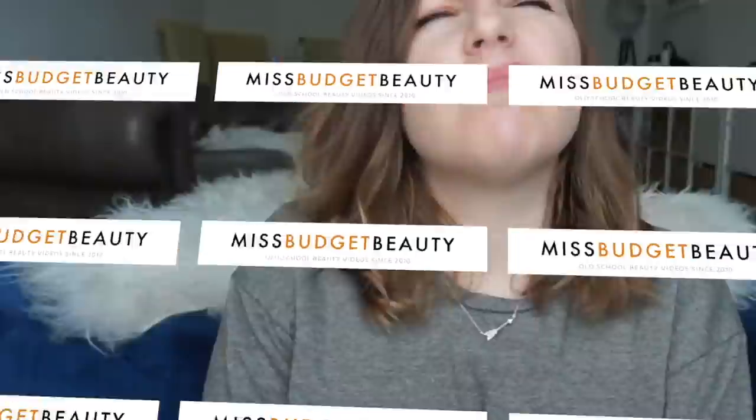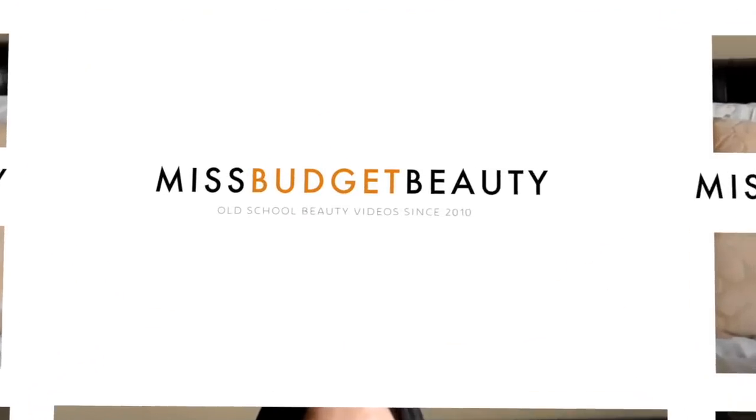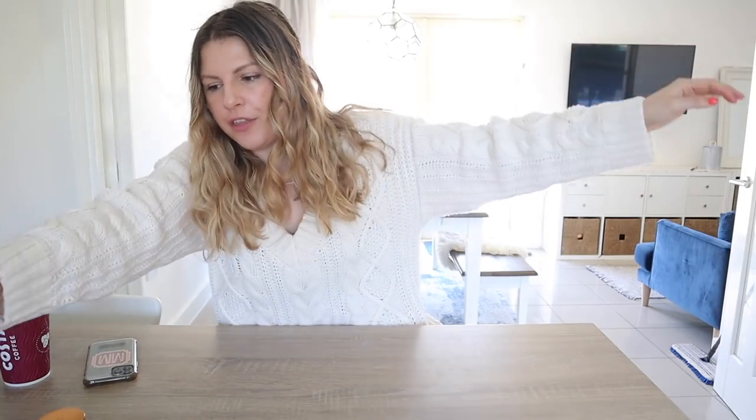Hi guys! Today I have a really small boot haul, but I want to preface it — it's very small. I've used nearly all of these products, so we're going to do kind of like a haul and a mini review of a few things. First things first, two of these things I've been using daily and I'm really really loving.